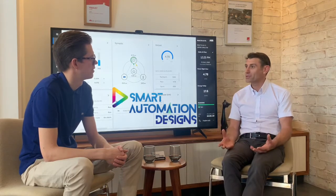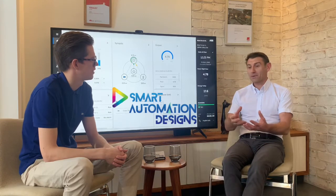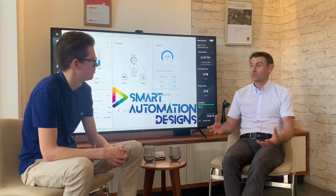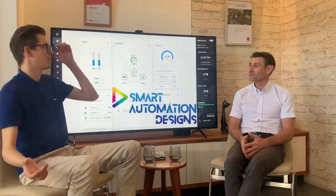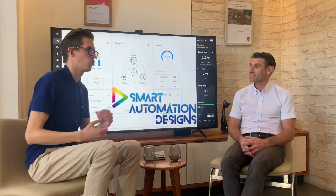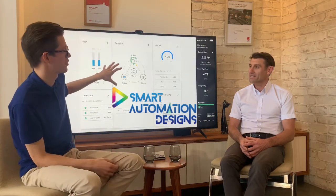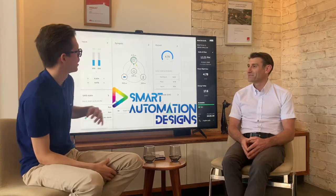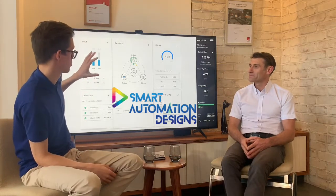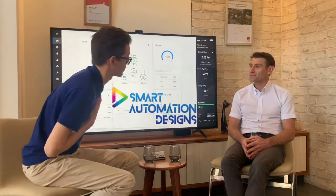For me the exciting bit is giving control back to the client or the owner — all this information at their fingertips, but if they don't want to know about it, we can just automate it. It also makes all this stuff a bit more tangible and visual, which is why we put this dashboard in the back. The first time I saw it I was really excited — it basically shows the performance of the house.